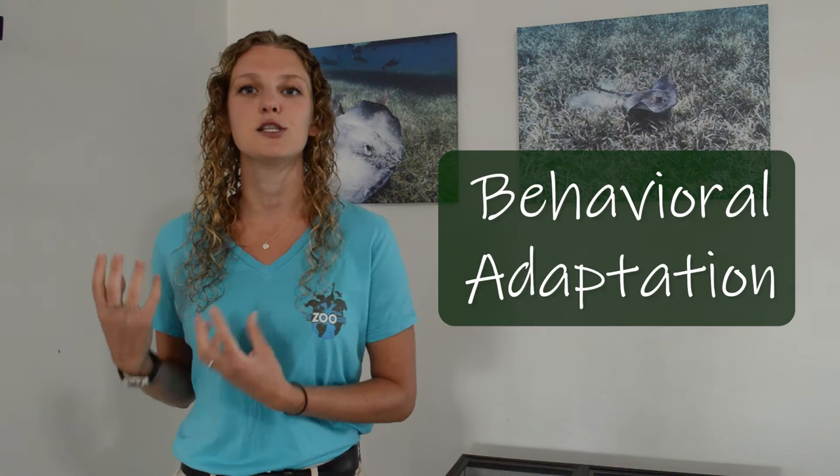A really important part of staying alive is not becoming another animal's lunch. In order to survive you need to be able to avoid all of the different things in the environment that want to eat you. Animals have developed amazing physical and behavioral adaptations to help them survive predators. Physical adaptations are things that animals have, and behavioral adaptations are things that they do. Let's look at a couple examples of these incredible adaptations.